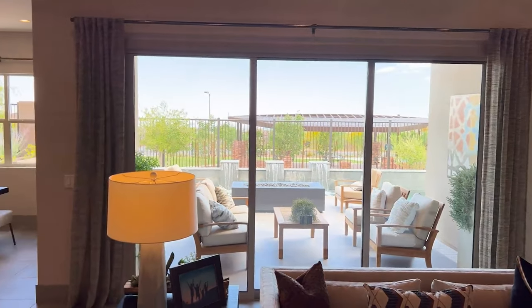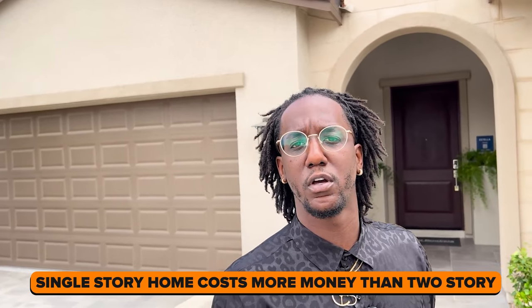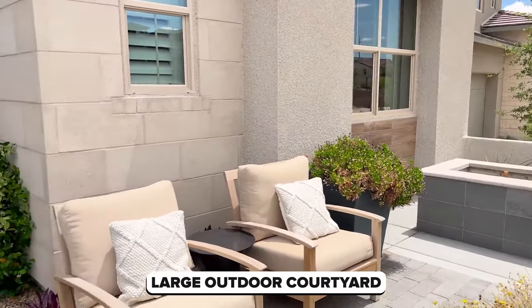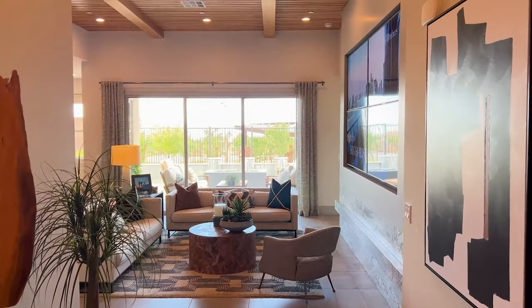The first home we're going inside today is called the Estella, and it starts at a base price of $786,000. This home has three bedrooms, two and a half bathrooms, and over 2,000 square feet — a ton of space for a single-story home. Here's a fun fact: single-story homes cost more money than a two-story home because they require more land to build on. The first thing you notice before even entering is the large outdoor courtyard and covered entryway. As you walk in, you're greeted by a very large, inviting foyer that gives you a first look at the outdoor patio.